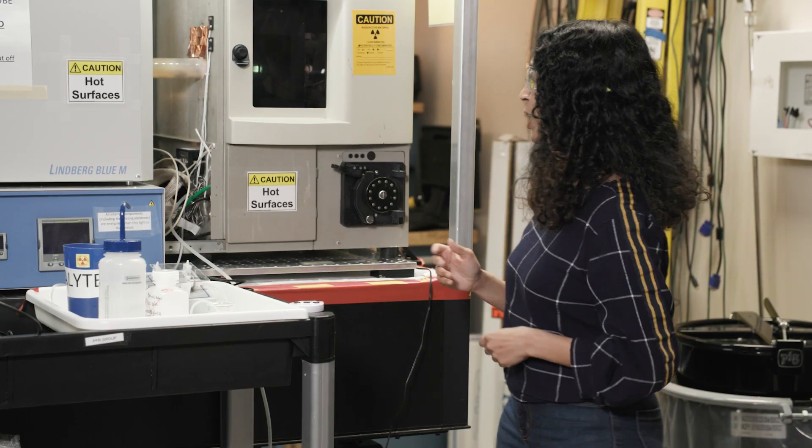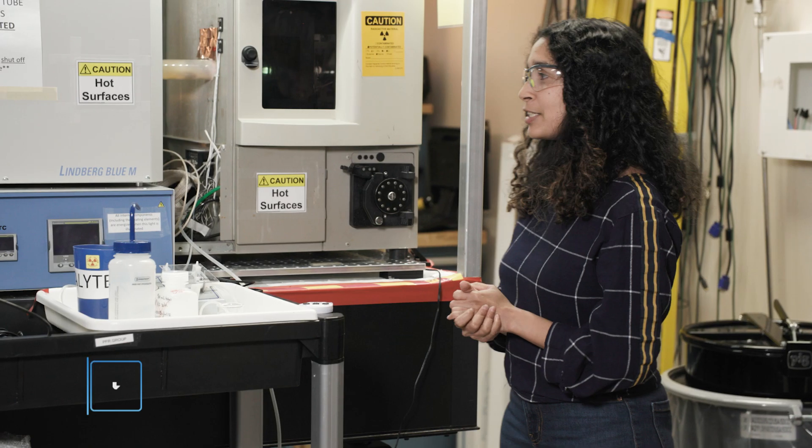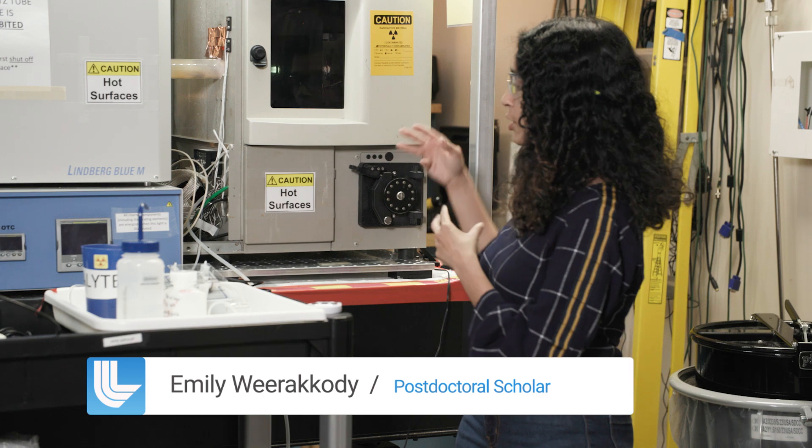This is the plasma flow reactor in operation. Here is the plasma itself — that's 10,000 degrees. And as the gases travel down the flow reactor, they cool to hundreds of degrees.